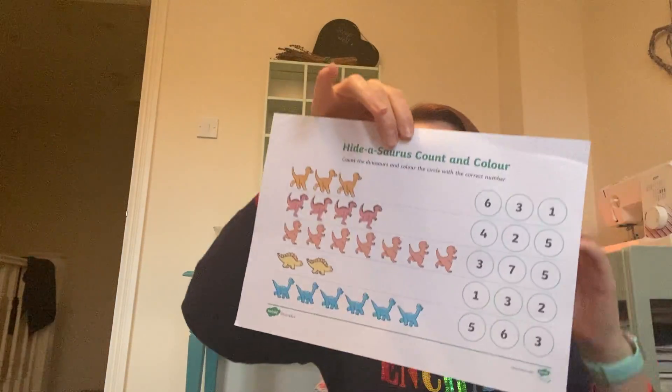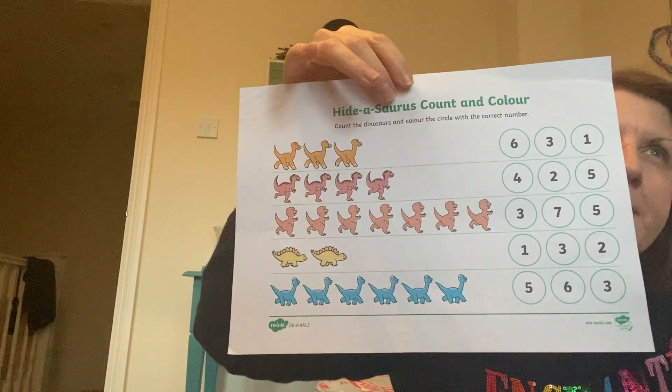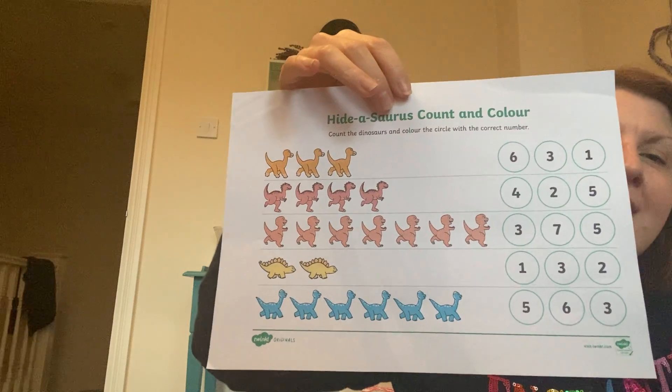I've put some activities on the website that are linked to this story. Lots of counting jobs. I've printed one off here just so you can see. It's just to do some counting, some addition, maybe some one more, one less. Maybe you've got some dinosaurs at home - you could get them out and do some counting, line them up or hide them and see if you can find them. That would be excellent. Anyway, I will see you soon. Thanks for listening. See ya, bye-bye!